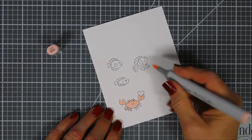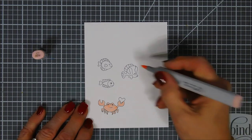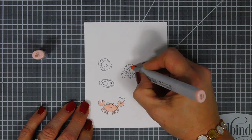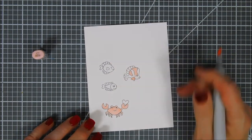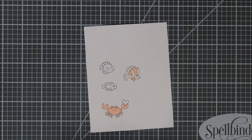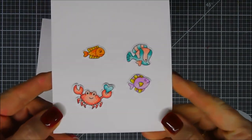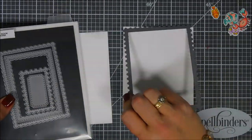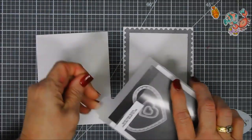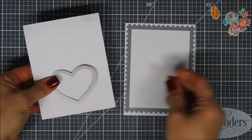I'm just doing some coloring, and I did skip showing the coloring to save a little bit of time and talk more about the giveaway and the brand new release. My images are all done and I did use the coordinating dies to die cut them out, so they're ready to go.